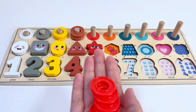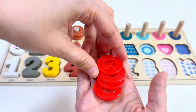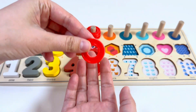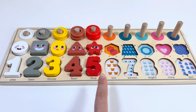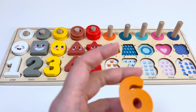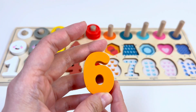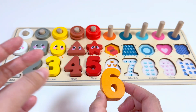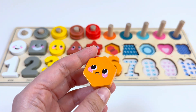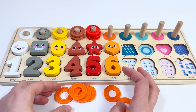Which number comes after four? Yes, good job — number five! This number five is red color. It's a star shape. Here I have five rings: one, two, three, four, and five. Which number do you think comes after five? That's right — number six! And this is an orange color. This shape is a hexagon.